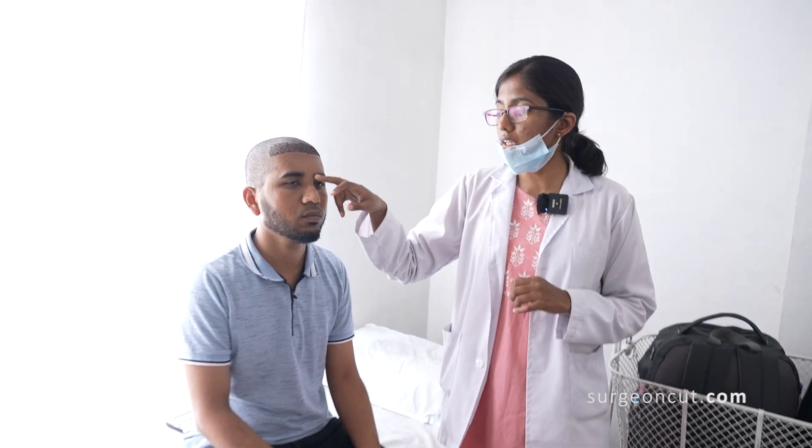Let me come to the nose and explain what his chief concern is - why he is undergoing the rhinoplasty. He is complaining of a deviated nose; as you can see, the septum is deviated to the right. His columella is also deviated, nostril asymmetry is prominent, and if he looks to the side you can see a mild dorsal hump that needs to be reduced.